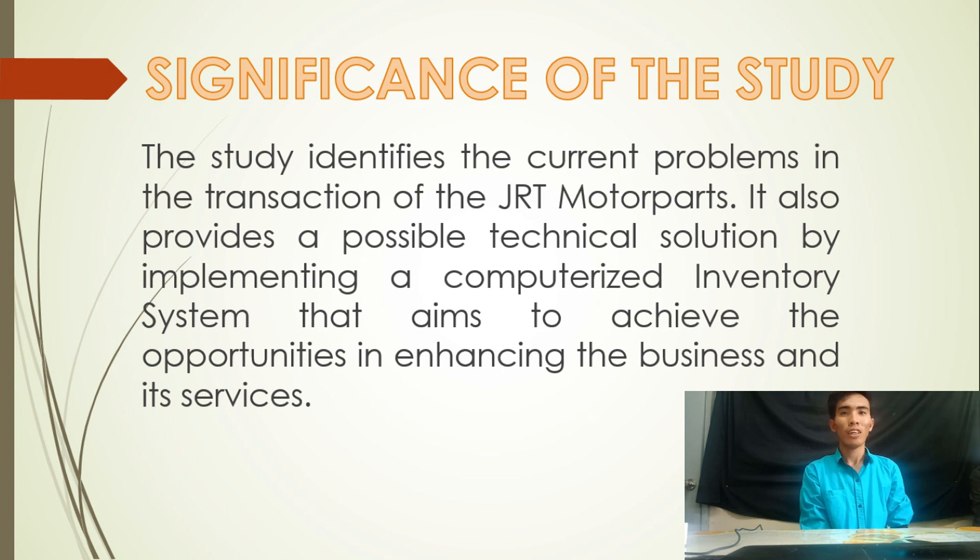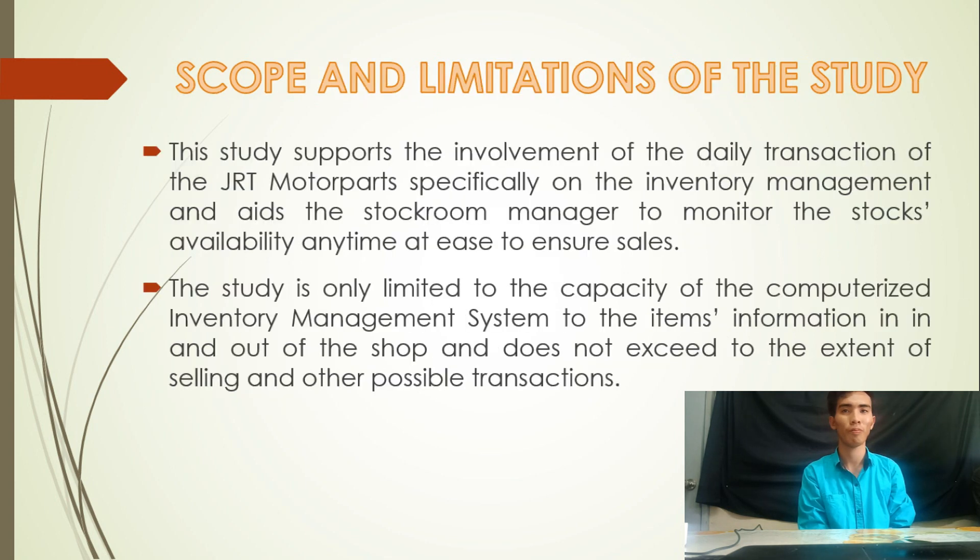Significance of the Study. The study identifies the current problems in the transactions of GRT Motor Parts and provides a possible technical solution by implementing a computerized inventory management system that aims to enhance the business and its services. The study supports the daily transactions of GRT Motor Parts, specifically on inventory management, and aids the stockroom manager to monitor stock availability at ease to ensure sales. The study is limited to the inventory management system covering items information in and out of the shop, and does not extend to selling and other possible transactions.